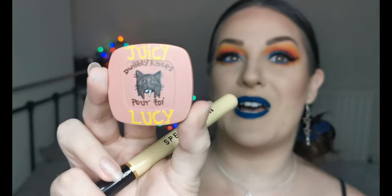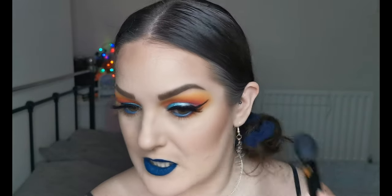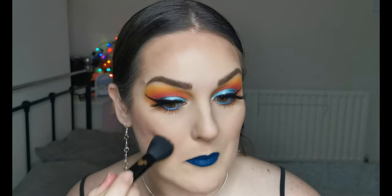The blusher I'm using is the Juicy Lucy from Pout and Shout — it says Dwibbly Kisses Pour Toi on the packaging. I need to remember every time that these are super super pigmented — oh wow, another great one! These blushes are something else. They're so pigmented so you really only need a little bit at a time, but they are so good. I highly recommend them — they're amazing and they're hand-painted, which makes them something really different to add to your collection. The brush I used was the Spectrum A04 from the Disney Mickey Mouse collection.